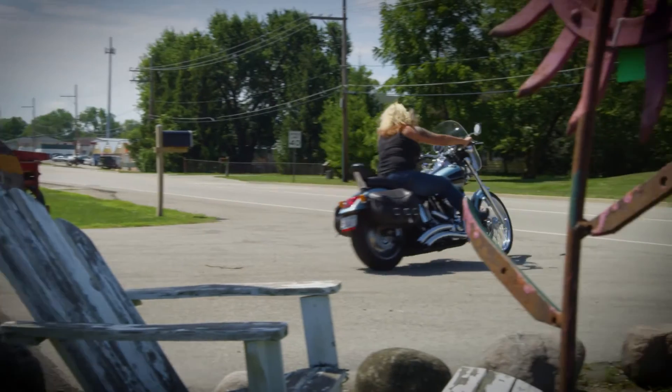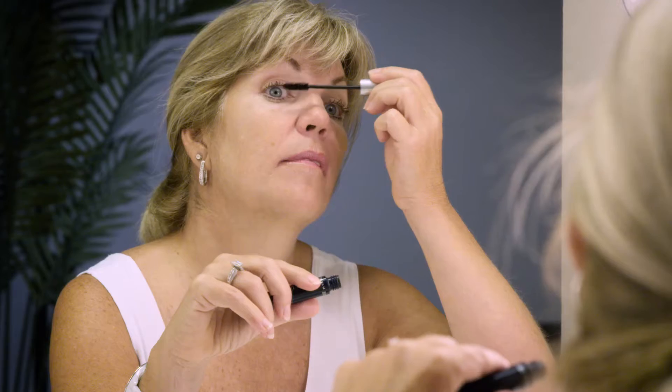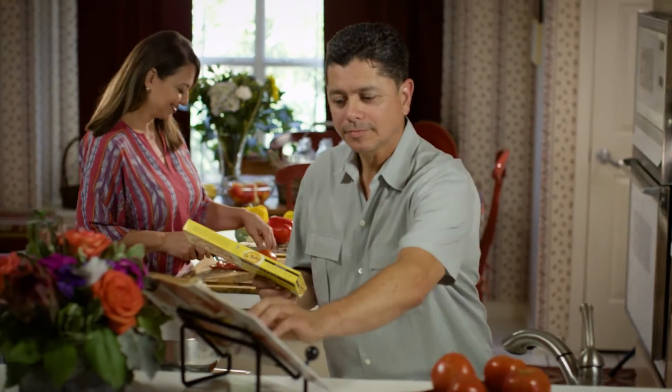I have a two-year-old grandbaby that I absolutely love, and thanks to this procedure I can see every single beautiful freckle on her face. Right now I feel like I'm ten years younger. I can depend upon my eyes now. I would really recommend the Raindrop procedure — it changed my life.